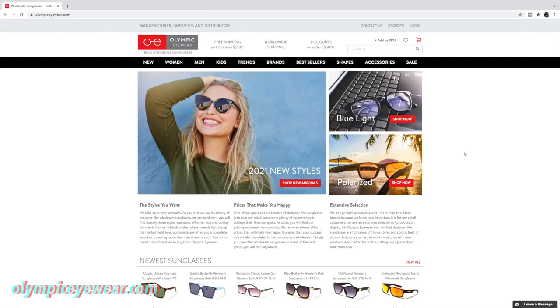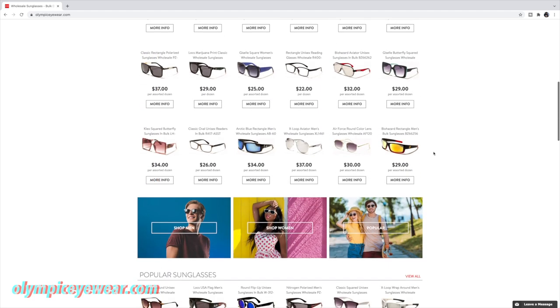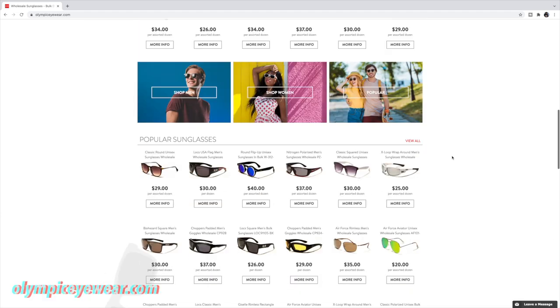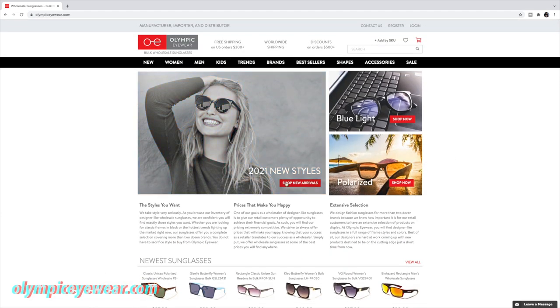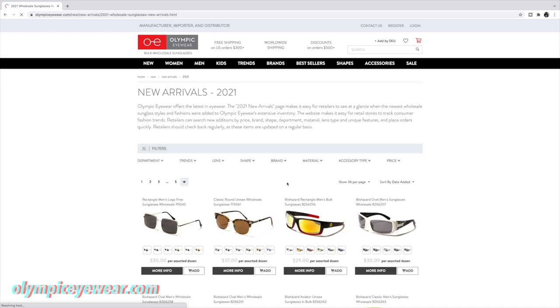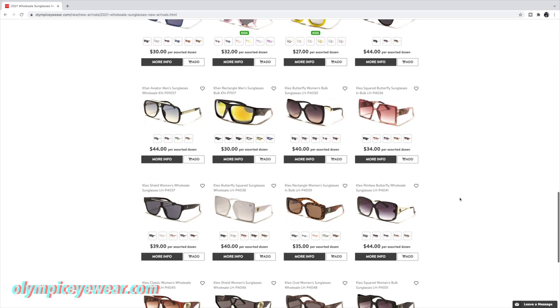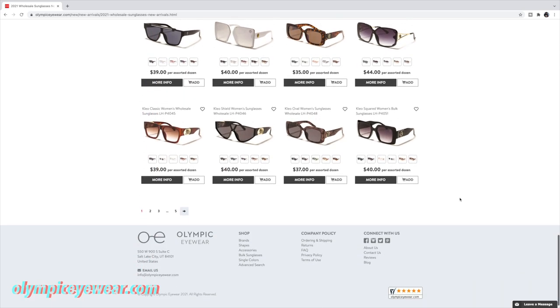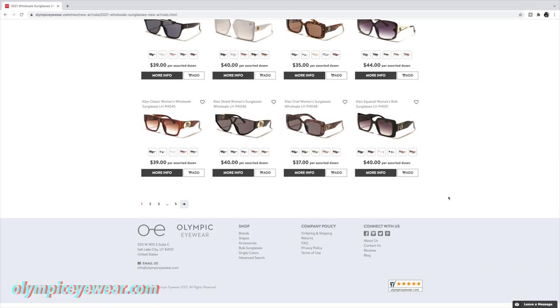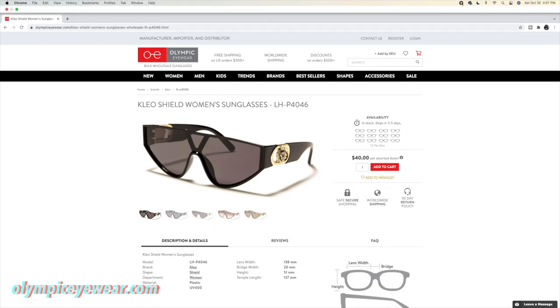The last one is olympiceyewear.com. They sell designer wholesale sunglasses for men, women, and kids. They ship worldwide and you get free shipping on orders of $300 or more, with discounts for orders of $500 or more. They also offer frames with blue light, and what I like is they make it easy to shop by shape — for example, aviator frames, rimless frames, butterfly, and more.